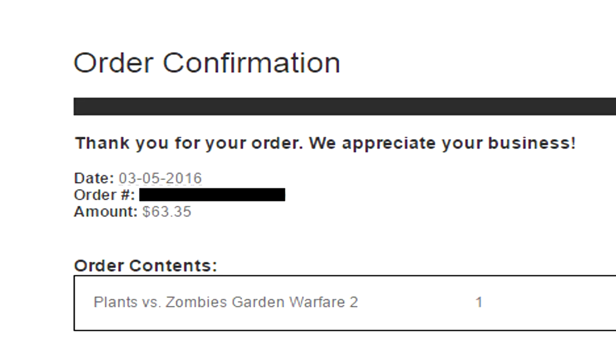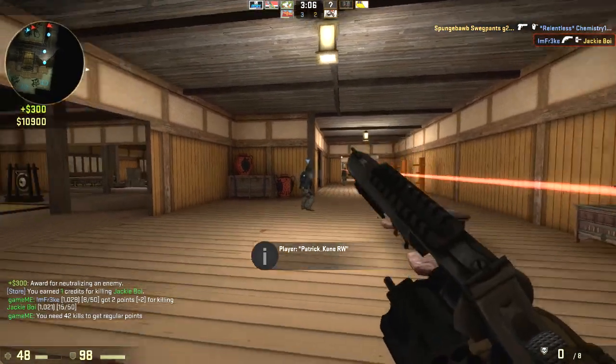It says, 'Thank you for your order, we appreciate your business.' Date: March 5th, 2016. The order number, and the amount: $63.35. The item listed is Plants vs. Zombies Garden Warfare 2 — the game that I totally wanted to play and totally purchased. And I kind of started thinking to myself, did I accidentally pre-order this game?